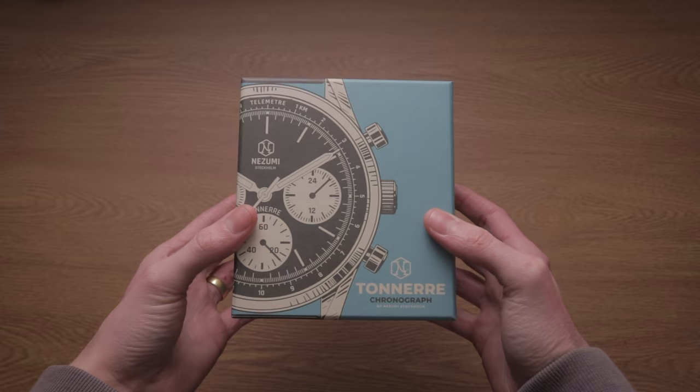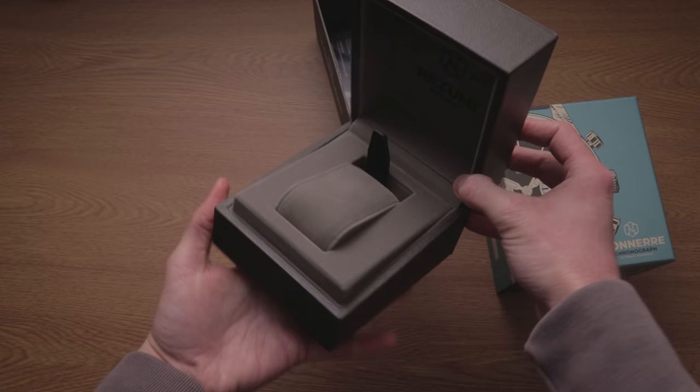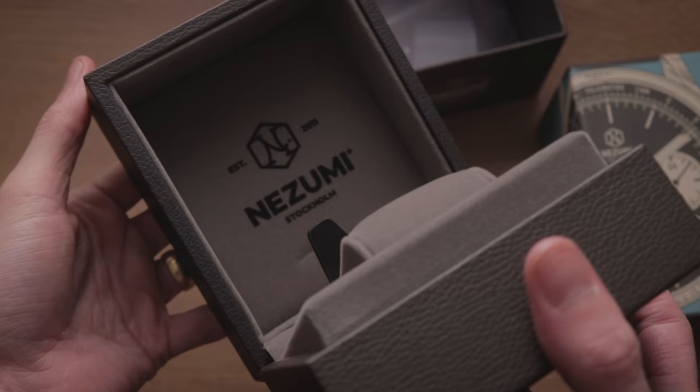The packaging is an immediate upgrade, with a more premium box that puts many more expensive brands to shame. The felt lining and leatherette outer aren't so important in the grand scheme of things, but do make for a pleasant unboxing experience that could leave a smile on the recipient's face.